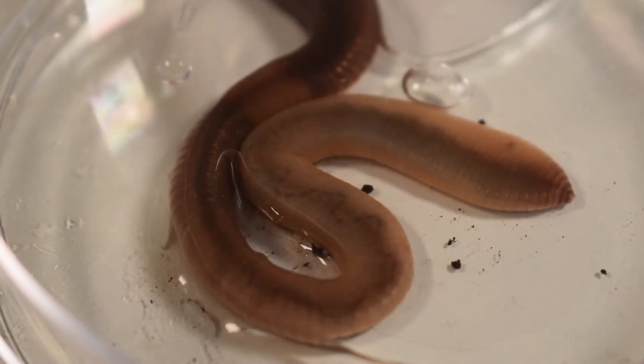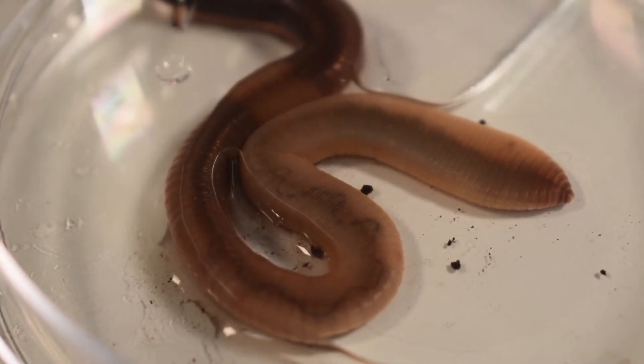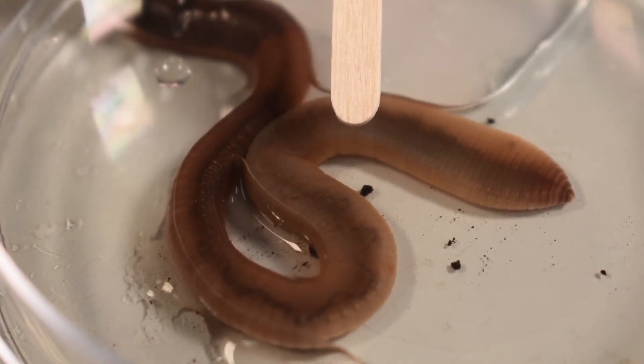Let's check out these zigzag areas that go from light to dark. That's the circulatory system in progress. You'll see the blood pumping through the earthworm.